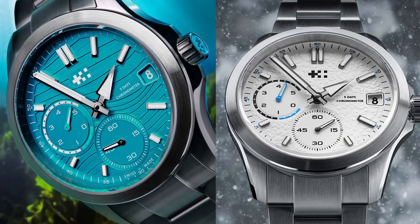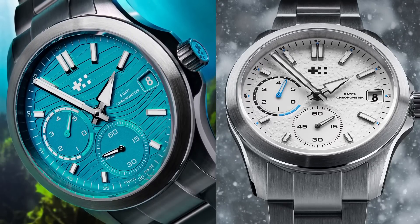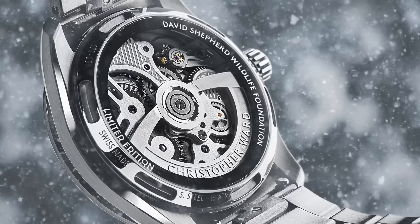Now, on with the show. Christopher Ward collaborates on a duo of do-gooders. UK's Christopher Ward, who is still riding high on the success of their C1 Bel Canto, has announced a duo of textured watches made in collaboration with charities. Both based on the C63 Sealander model, they are the first to feature Christopher Ward's in-house SH21 movement in the Sealander line.